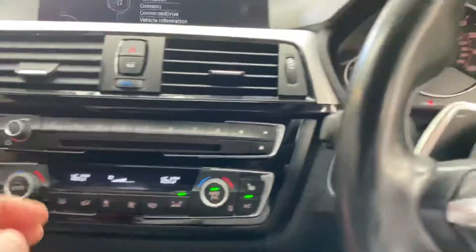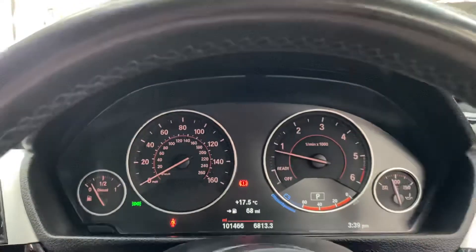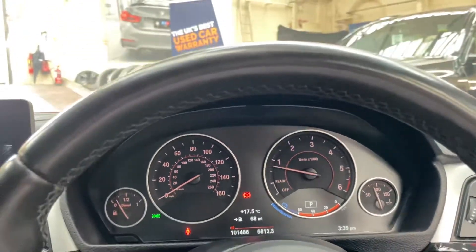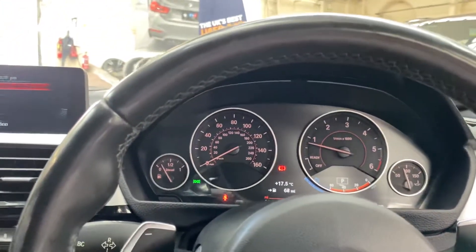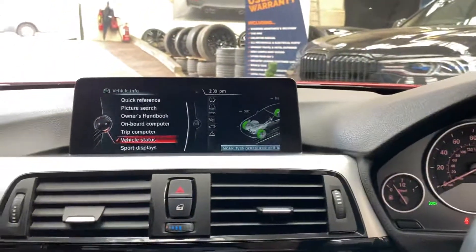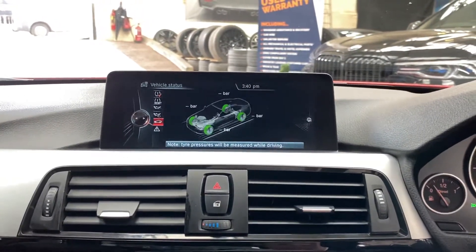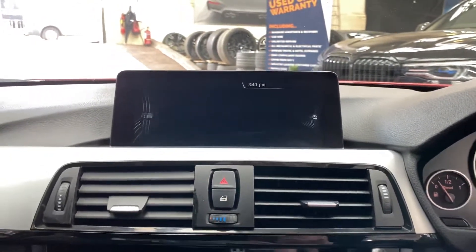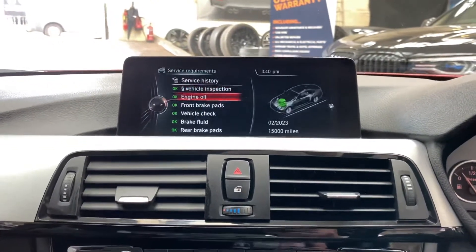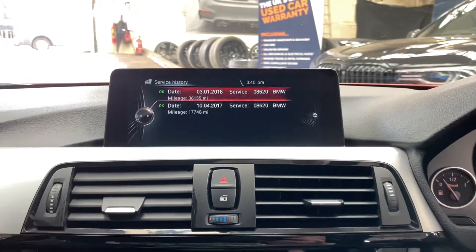The car has covered just over 101,000 miles. Despite that higher mileage, everything inside certainly looks, feels, and sounds exactly as it should, and the car is driving exactly as you'd expect — really well. It's got that nice two-litre diesel with the xDrive four-wheel drive, and there are 15,000 miles to the next service.